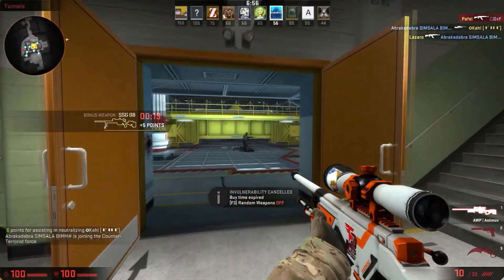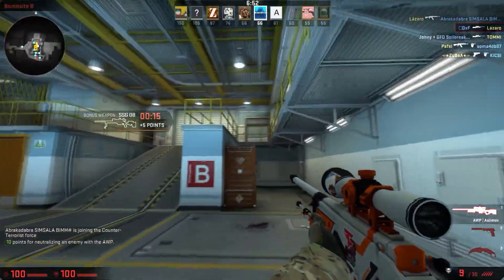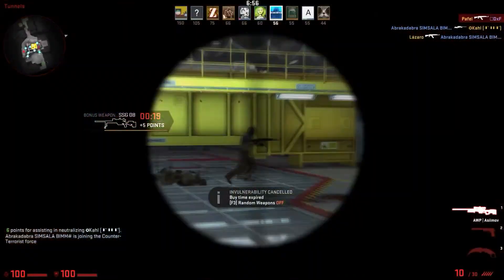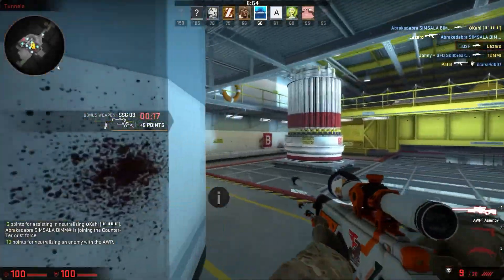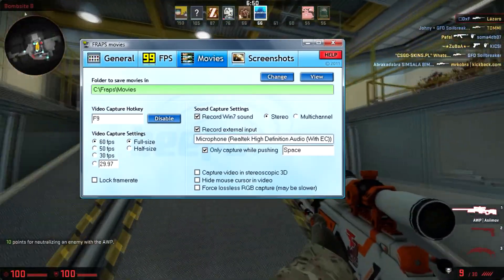Hey, what's up guys, it's Zartexplay here with top three recording software for 2017. Coming in at number three, we have FRAPS. FRAPS is a really great piece of software — it's really good if you don't have a